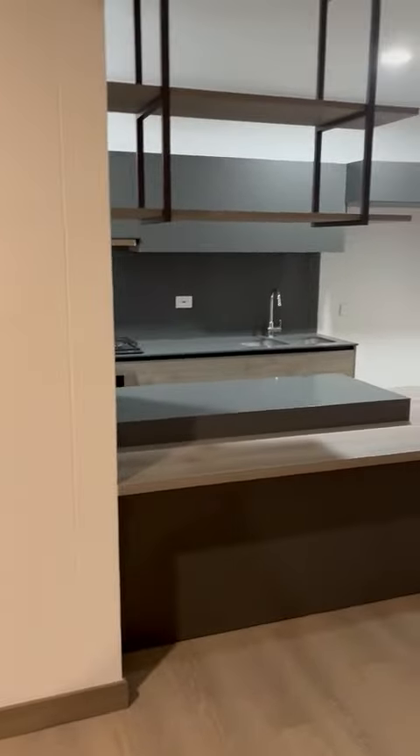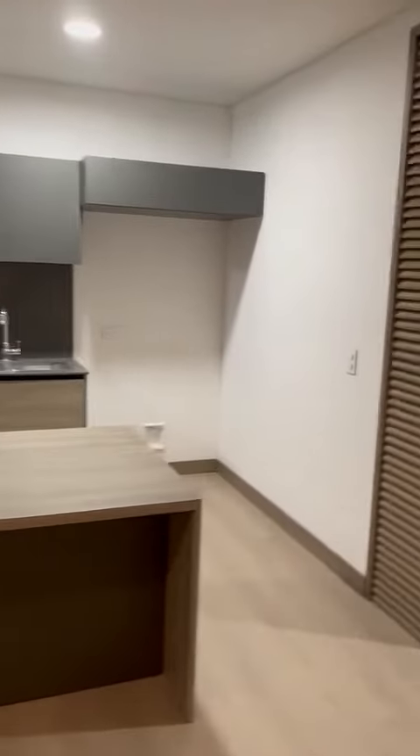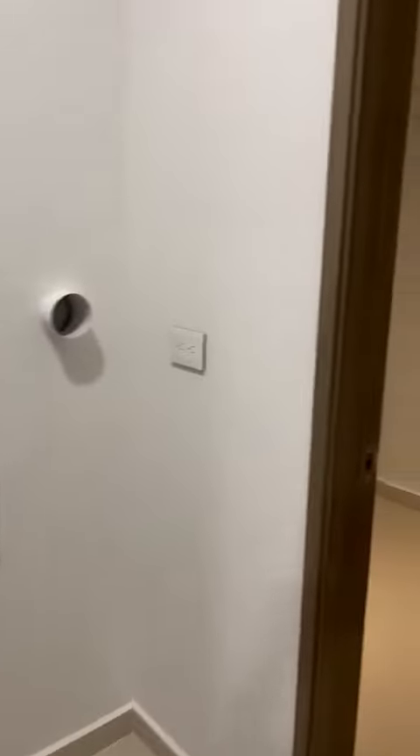The kitchen is here, the laundry area, and the main room with the bathroom.